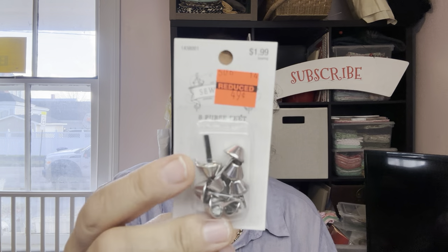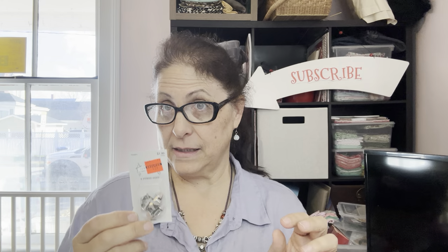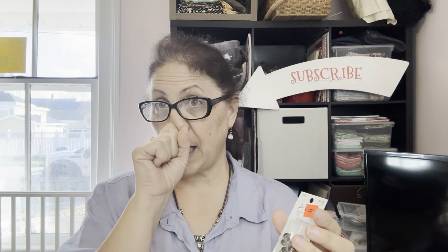These are for purses — basically purse feet. You get eight of them in a pack. They were originally $1.99 down to 49 cents, and I got four packs. Along with purses, you can add these to the bottom of a really nice box — almost like a little treasure chest type thing. They work like a brad: they go in and open up and hold on like a brad. I bought eight of those thinking I know I'll use them one way or another.